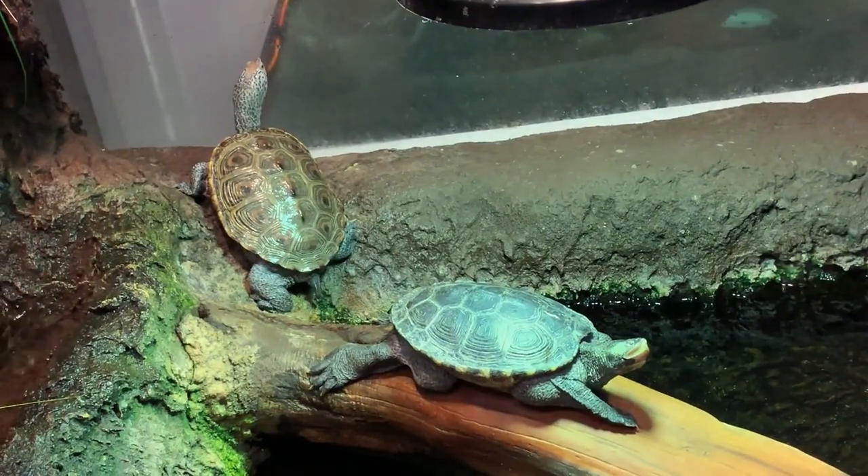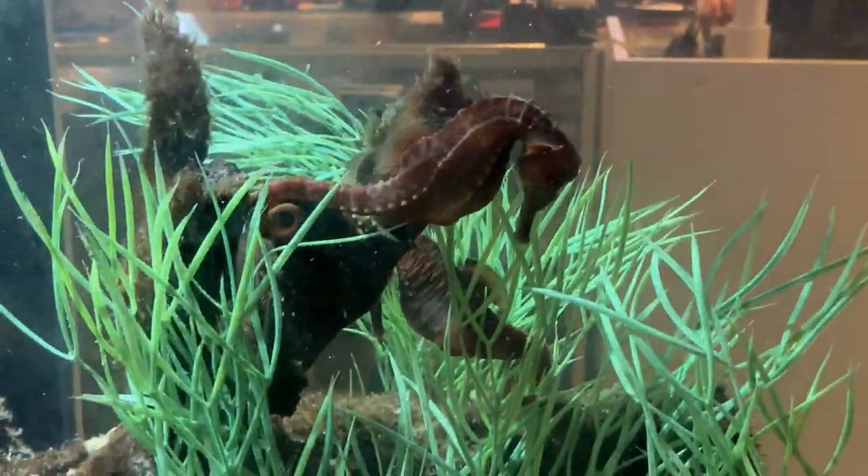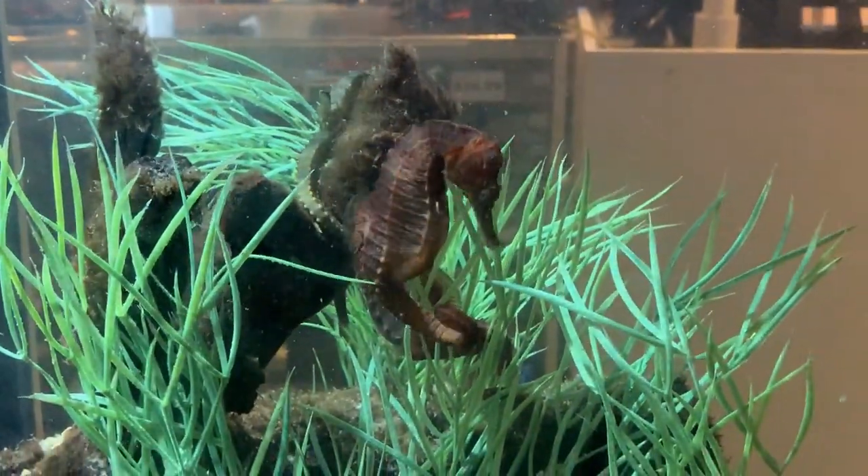Oh, they're seahorses! Let's check out the seahorses. Do you know my absolute favorite? Oh wow, that is so cool. These are pretty big seahorses too.